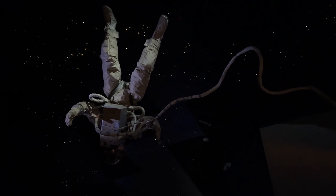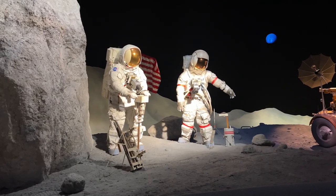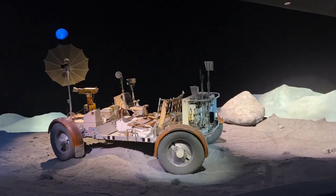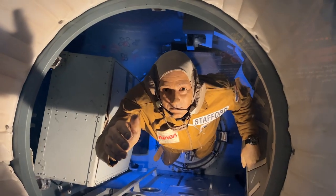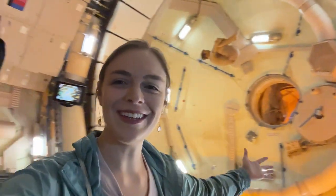We're in this cool little gallery. It shows you all the spaceships and different parts. This is my favorite part so far. One small step for man, one giant leap for mankind. This is really cool — we're in a space shuttle right now.